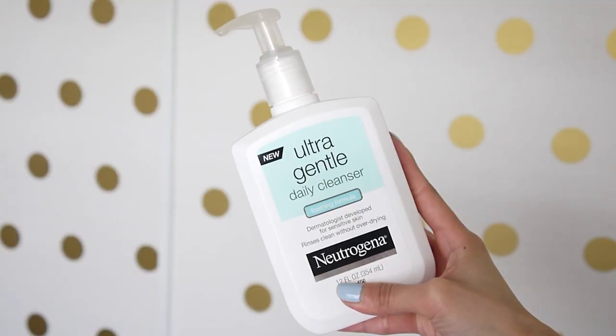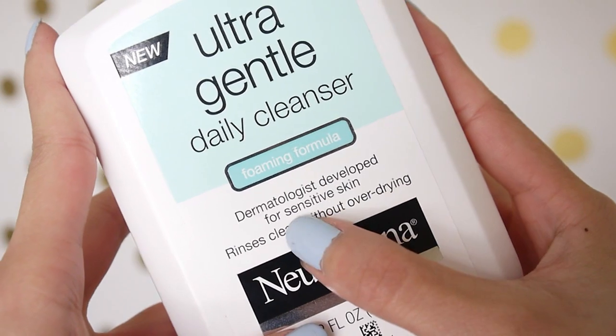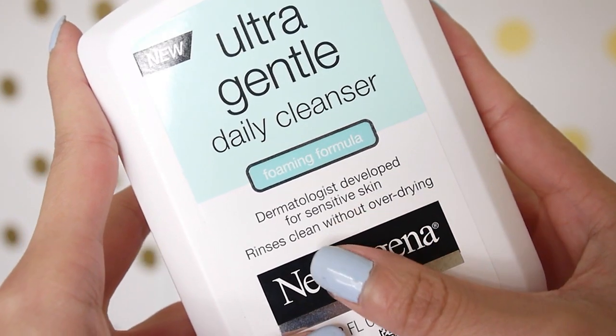I'm going to start off with what I use in the morning. When I wake up, I like to rinse off my face, and I've been using this new Ultra Gentle Daily Cleanser from Neutrogena. This was created with sensitive skin types in mind because it's a non-stripping formula, so it doesn't leave your skin feeling too dry or irritated. It just removes all the dirt, oil, and makeup on the surface of your face.